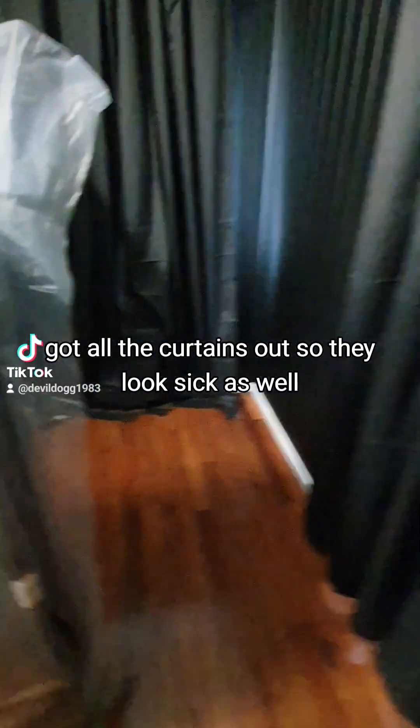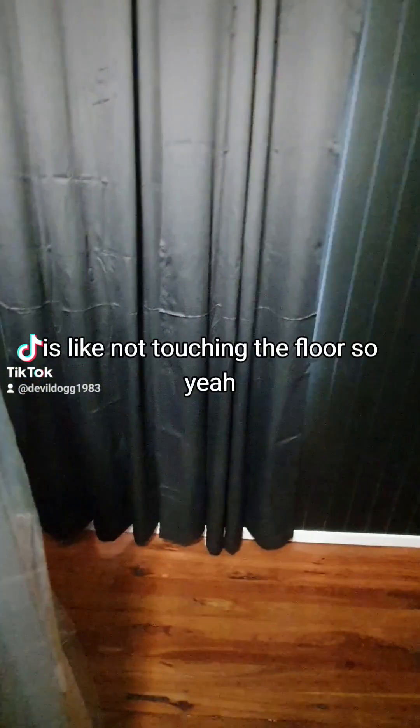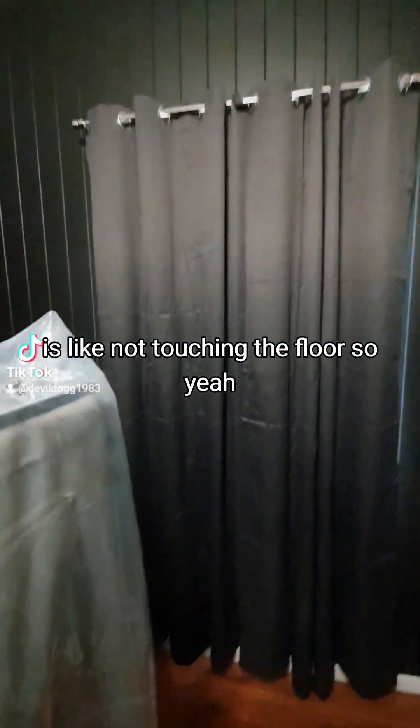The curtains look sick, except one's really long because that window is up higher on the wall, and then this one here isn't touching the floor, so yeah, I don't know.